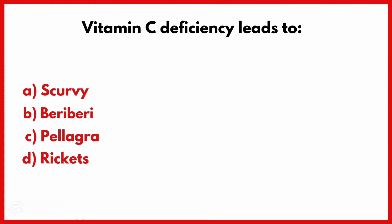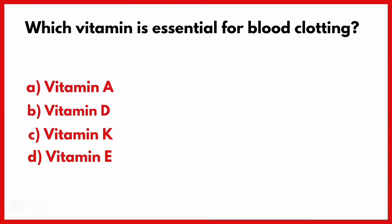Vitamin C deficiency leads to. Correct answer is Option A: Scurvy.